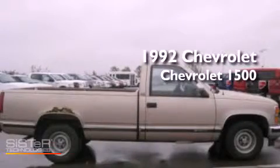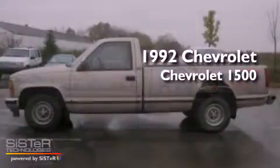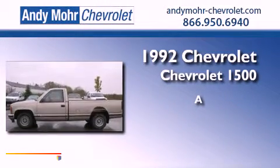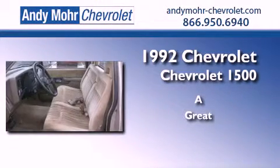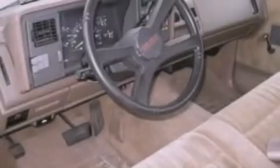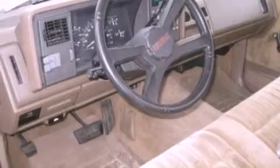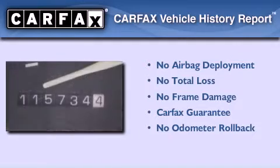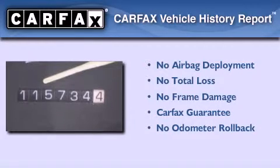This is a 1992 Chevrolet 1500. Its top features include chrome bumpers, an anti-lock braking system, and power windows. Not to mention that this Chevrolet qualifies for the Carfax buyback guarantee.